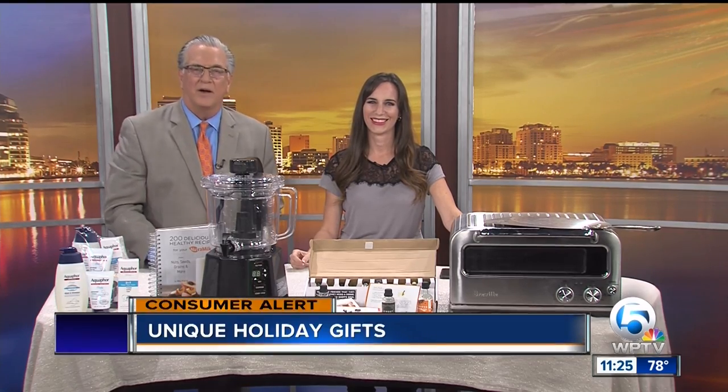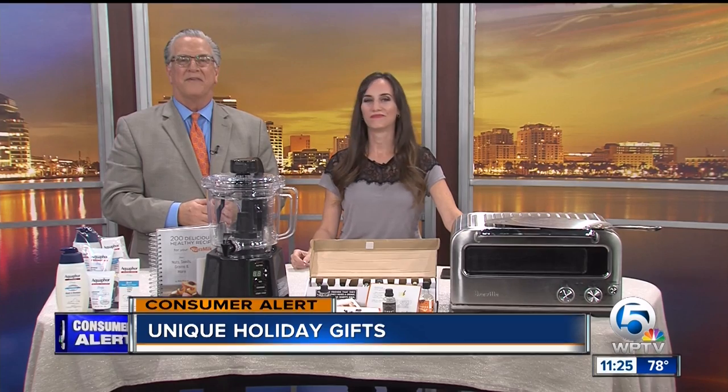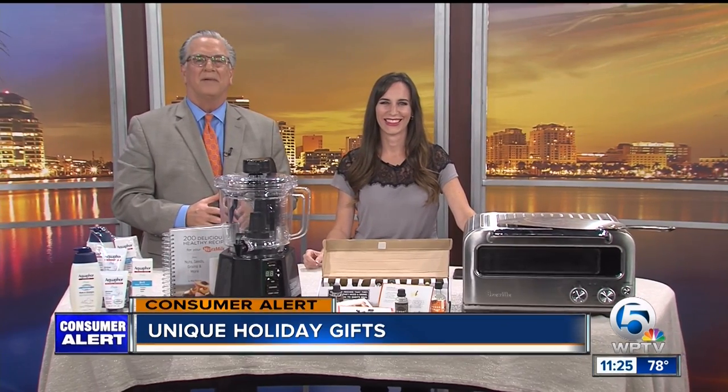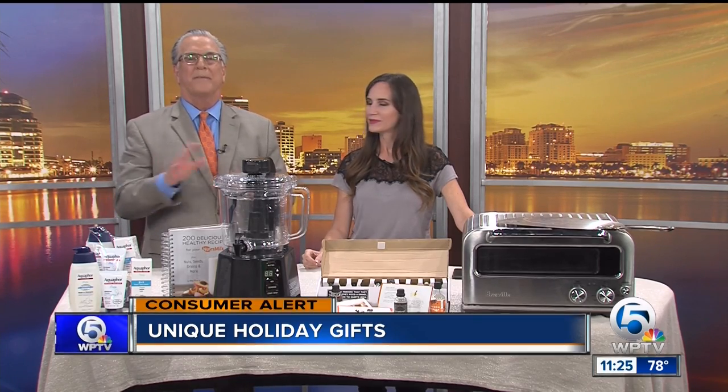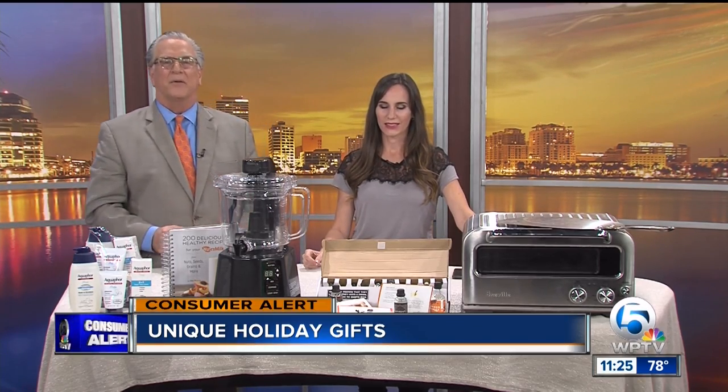After giving back to the environment, you can give to your family and friends. Local lifestyle blogger Christina Nicholson is here today with holiday gifts for everybody on your list so you can wipe it out today. Just listen up and watch and learn.